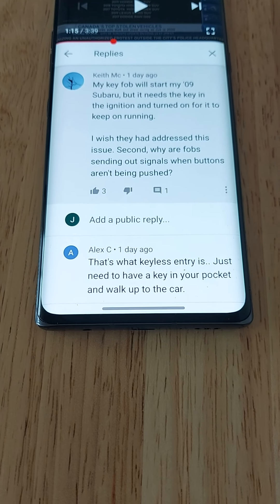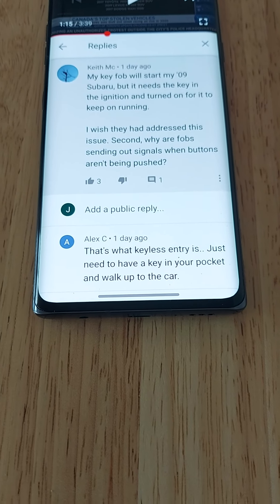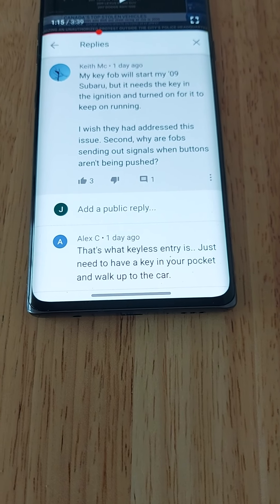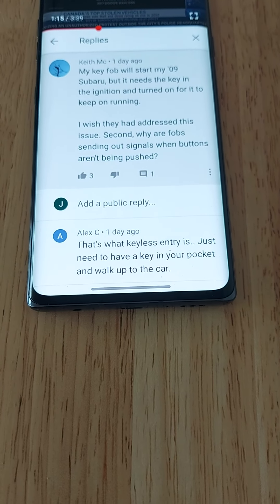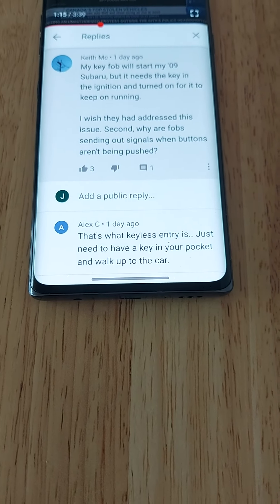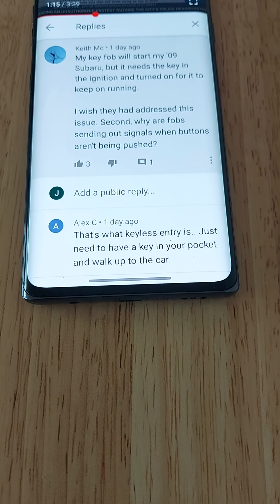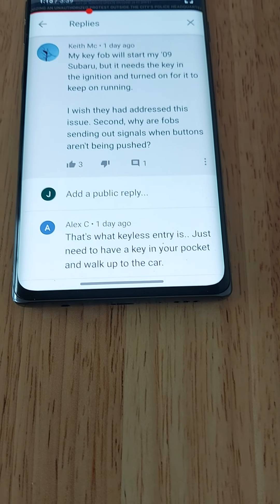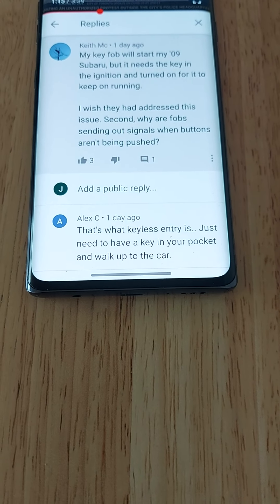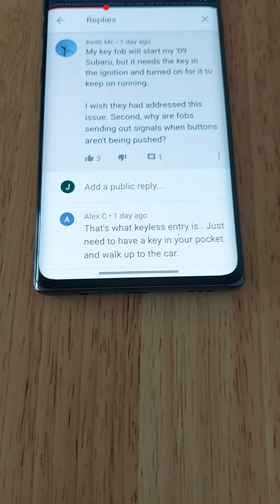Another thing you might want to consider is getting a tracking device installed in your car, so that if your car does get stolen, you can share that information with the police to let them know where your car is. Sophisticated car thieves can potentially disable that tracking device, but it's worth a try.